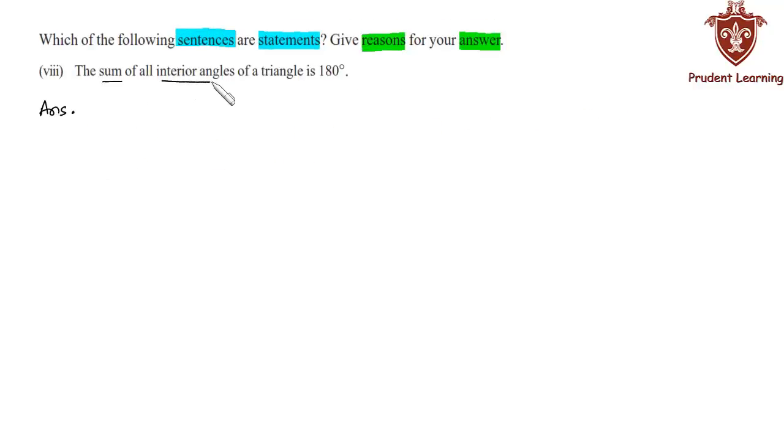The eighth sentence is: 'The sum of all interior angles of a triangle is 180 degrees.' This is a statement as it is always true. We know that the sum of all interior angles of a triangle is always 180 degrees. Therefore it is a statement as it is always true.